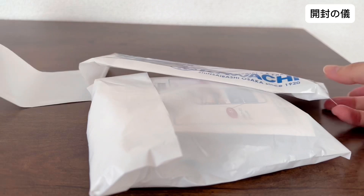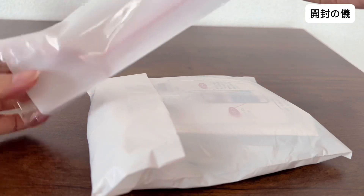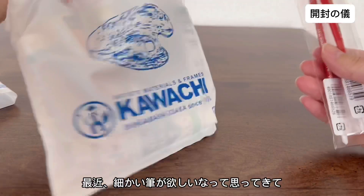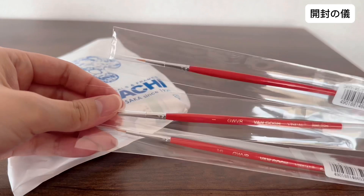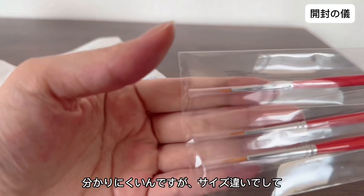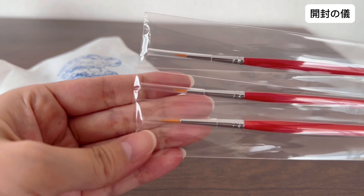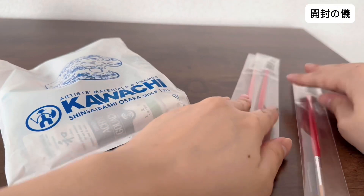河内で買ってきたものを開封したいと思います。まずはこれ、筆。私、果物に絵を描いているんですけど、最近ちょっと細かい描きが欲しいなと思ってきて、細かい筆が3本。(I'd like to unbox what I bought in Kawachi. First up — brushes. I draw on fruit, and lately I've been wanting finer detail work, so I got three fine-tip brushes.)